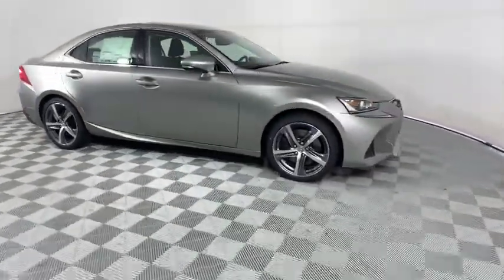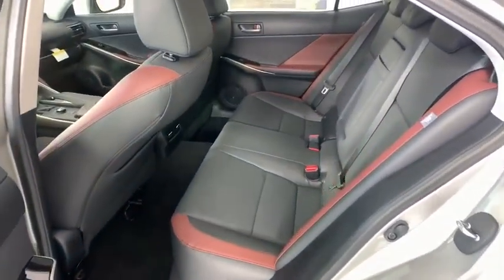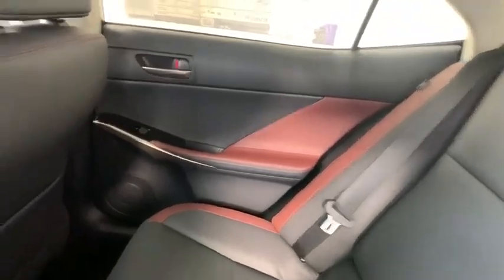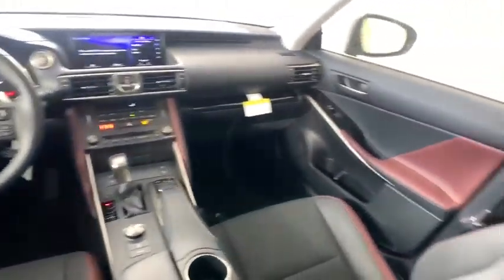Backup camera, keyless entry, power passenger seat, steering wheel audio controls, traction control, stability control, lane departure warning, anti-lock braking system, leather wrapped steering wheel, Bluetooth, adjustable steering wheel.